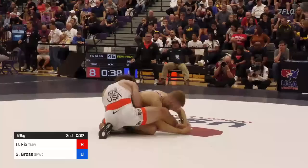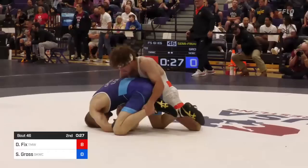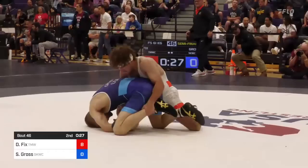Another shot for Seth Gross, and the match is not over of course — Seth will be heard. He's in on the leg, both ankles collected now, far ankle for Dayton Fix. It's a tough position to score from for Seth Gross, but Dayton can hold that position. They're still letting it wrestle out, and there's going to be two for Seth Gross — 8-2 the score.